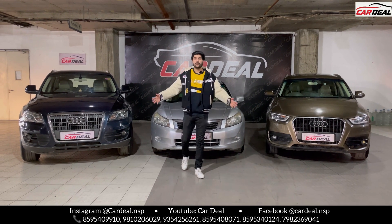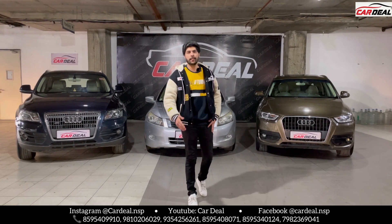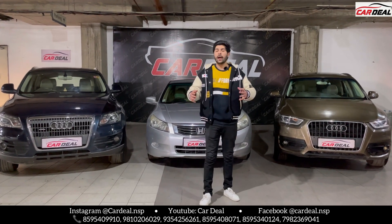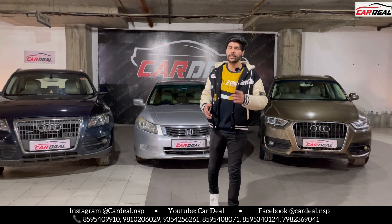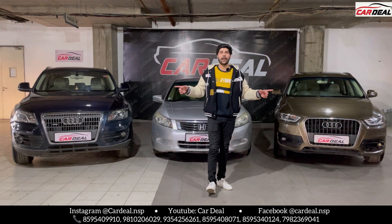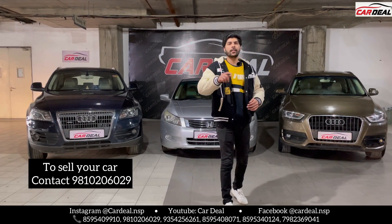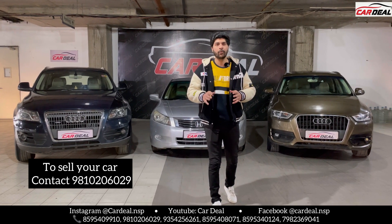Hi friends, welcome back to our car deal channel. Today we have three cars for you — luxury segment, high average, full feature. There was a lot of demand for CNG-fitted cars. We will take you for your car — if you have any car, you can purchase or sell your car. If a number pops up, call it and give details of the sale.